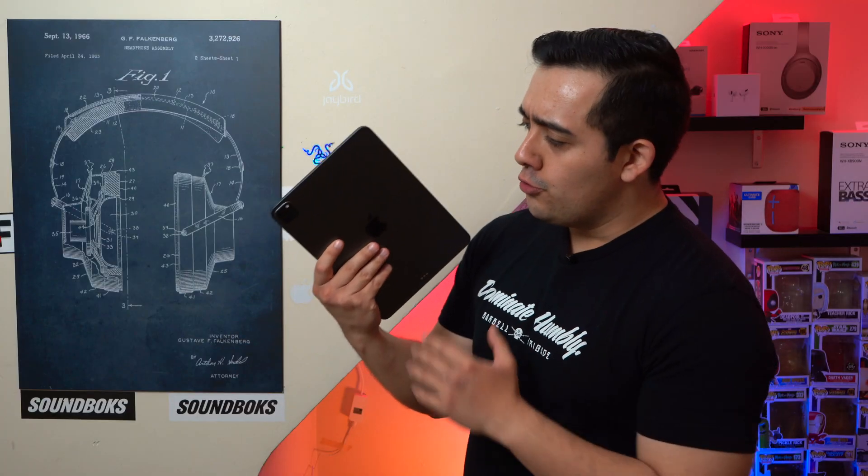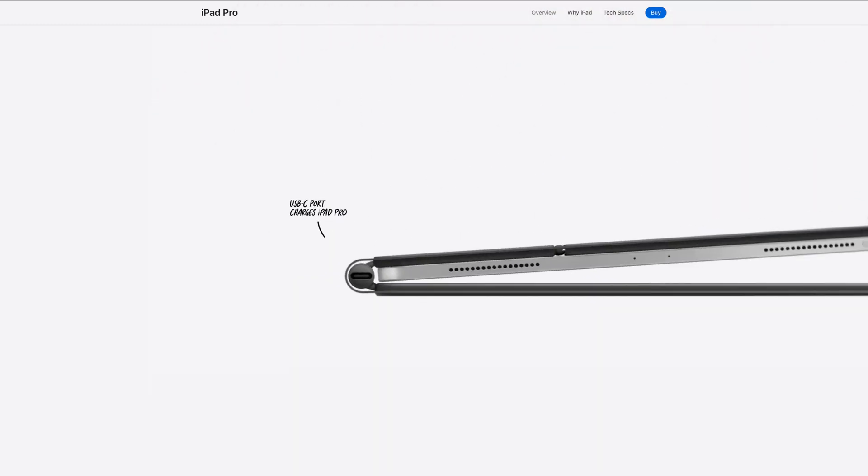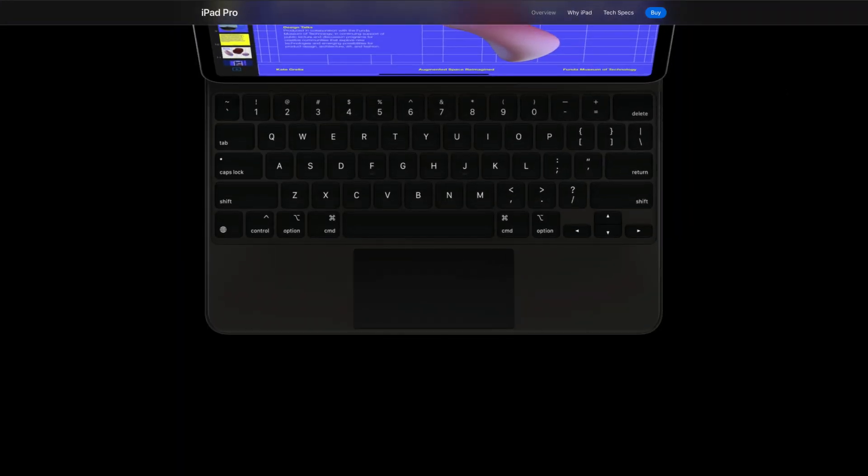Especially with their new iPad Pro and Magic Keyboard, which has a backlit keyboard and an extra USB-C port so that you can charge your iPad Pro but still have an accessory connected at the same time. But more importantly, it also has a built-in trackpad, essentially transforming your tablet into a laptop that runs iPadOS.